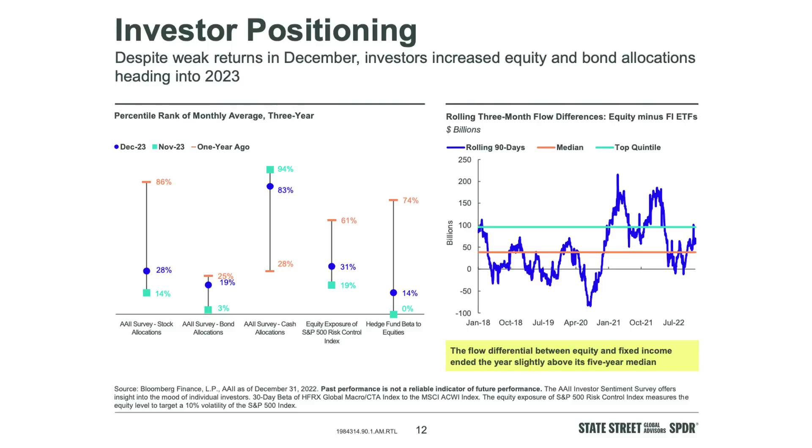Investor positioning despite weak returns in December: investors increased equity and bond allocations heading into 2023. That's probably just rebalancing. But I also think we shouldn't understate that retail investors invest when they have cash. You just showed that BofA chart of consumer spending going parabolic — retail investors have a lot of money, the job market is strong, and they're going to invest that money. Americans are doing really well right now.